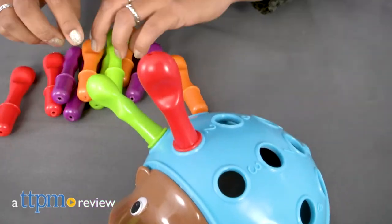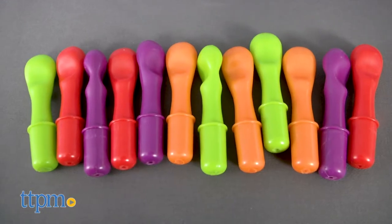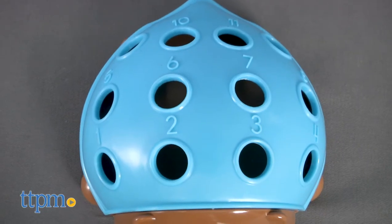Hey everyone, this is Maria with TTPM, and here we have Spike the Fine Motor Hedgehog. This is a colorful plastic toy with 12 multicolored quills. Kids are encouraged to attach the quills onto the back of the hedgehog.